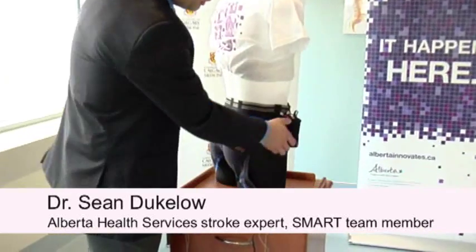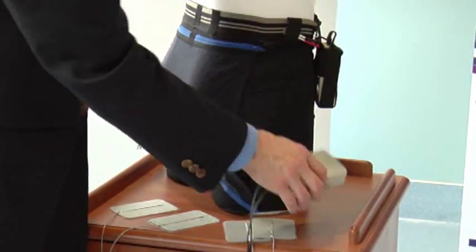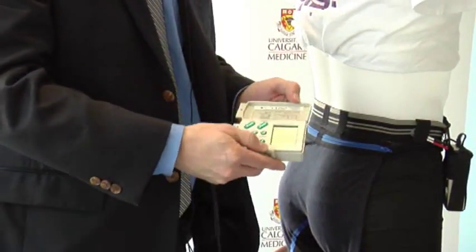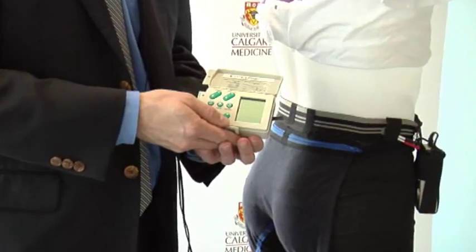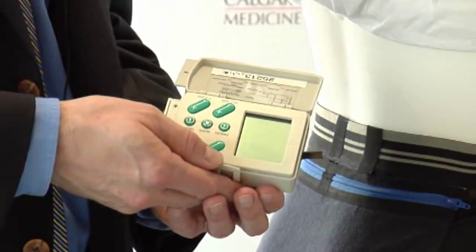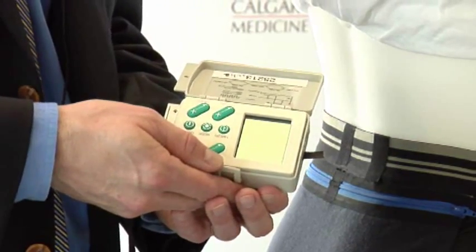The device we're looking at today is a Smarty Pants device. On the front of this mannequin you'll see a stimulator, and the stimulator unit actually looks like this. When we open it up it has a number of controls that our research staff and nursing staff would use. Ultimately they emit a tiny electrical stimulus for about 10 seconds of every 10 minutes.